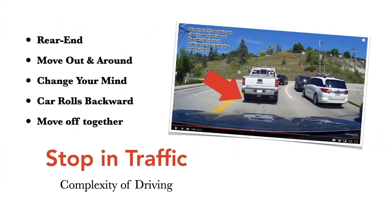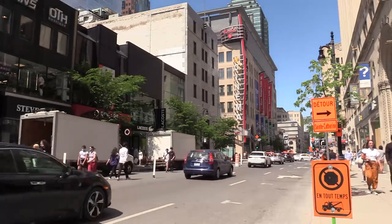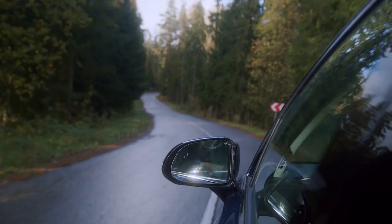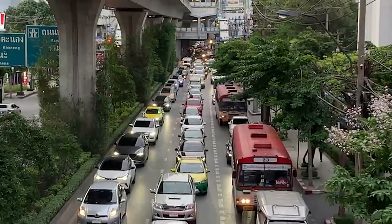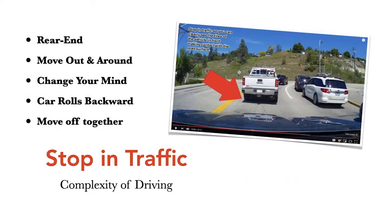When stopping in traffic — and I cannot stress this enough — stop so you can see the tires of the vehicle in front of you making clear contact with the pavement. This is a defensive strategy against being rear-ended. It allows you to move around the other vehicle if it breaks down or you change your mind. You don't need to back up in traffic, and you avoid the risk of a vehicle rolling backwards into you — especially a manual transmission vehicle on a hill. In an ideal world, if everybody stayed back to see the tires, vehicles at the light could move off together.